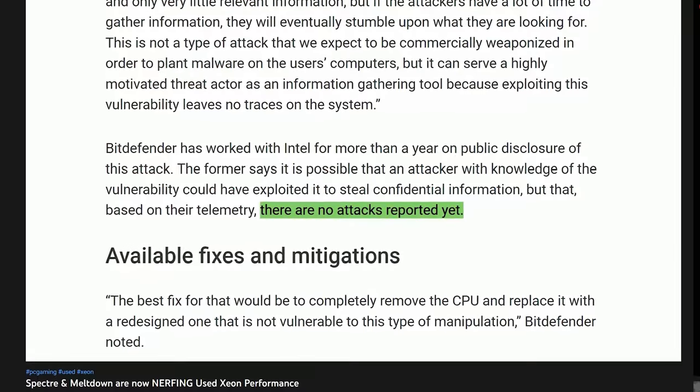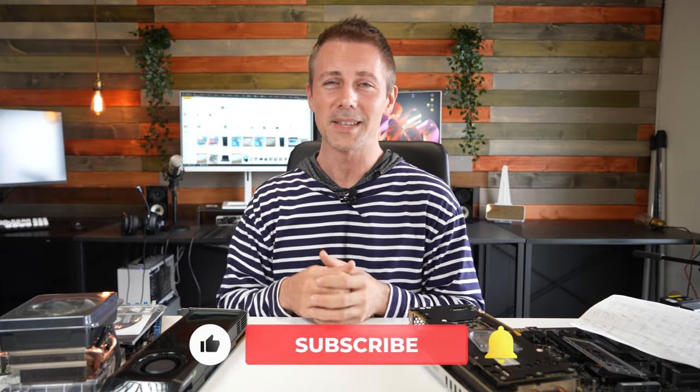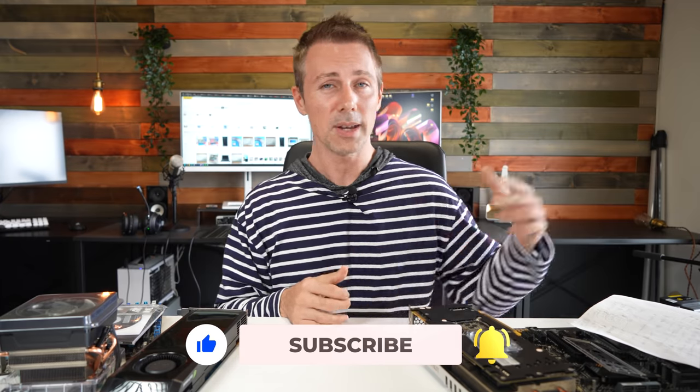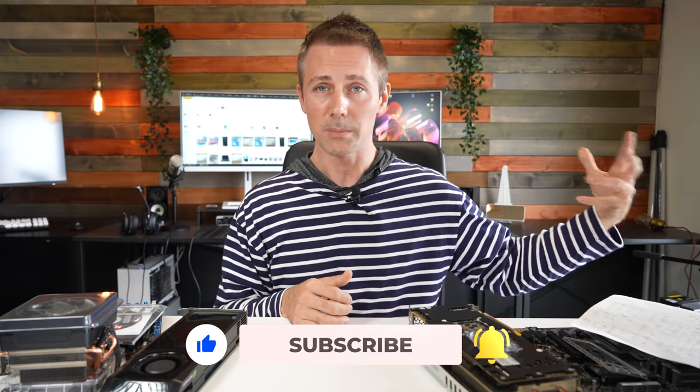I hope you've enjoyed today's used PC parts hunt in Japan. If you did, be sure to hit that like button. If you want to see content as soon as it drops, hit that subscribe button and ring the bell — I do get messages from people saying they're not getting the videos in their feed. I'll catch you guys in another tech video very soon. Peace out.